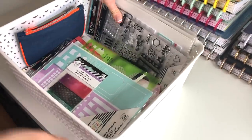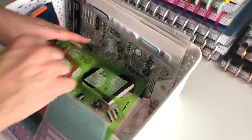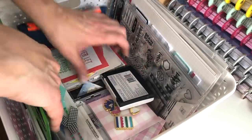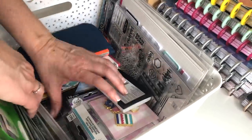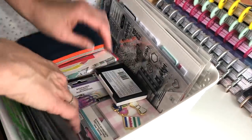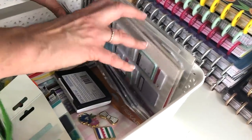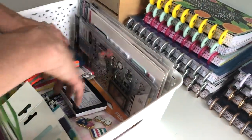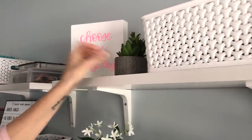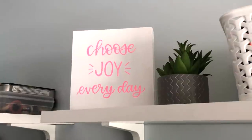Down here we have this bigger basket from Target. It has all of my smaller Happy Planner stuff like my stencils, some tabs, pins, little inspiration cards, and just a bunch of little things. I've got stamping stuff here — some stamps and a stamping block — and I've got all my sticky notes here. I'm trying to figure out a good storage solution for sticky notes, but for right now that's where they live. This is a little plant I got at Joanne's, and then my daughter made and painted this for me — I think it's really cute and it's a good message.